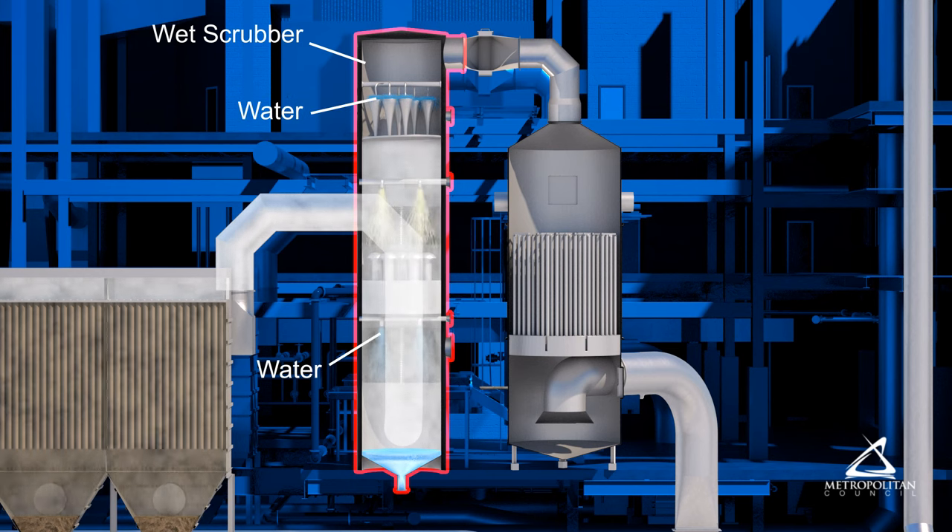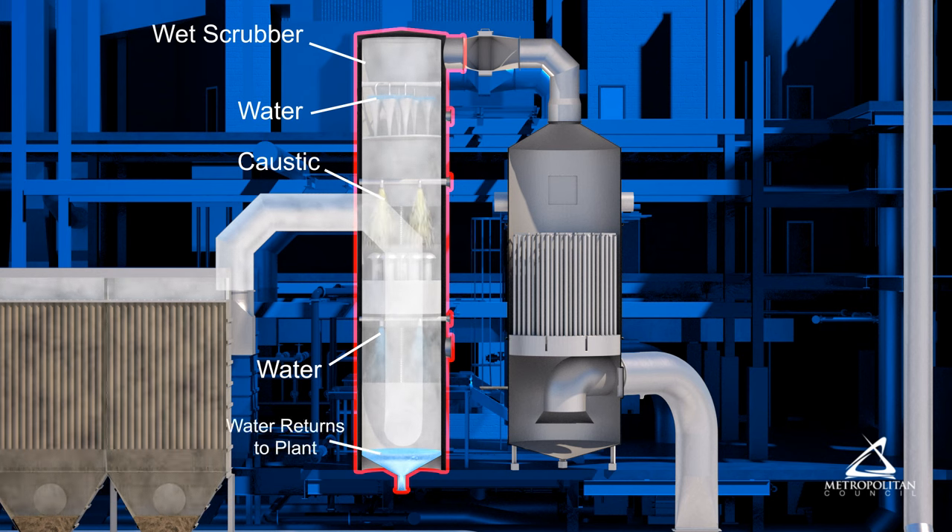In the wet scrubber, water cooling sprays remove particulates and acid gases. A little caustic solution is added when needed, and the scrubber water is returned to the plant for treatment.